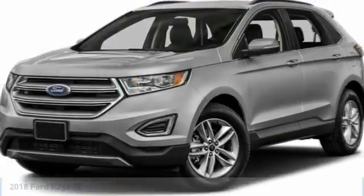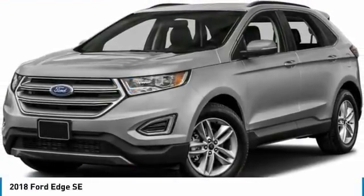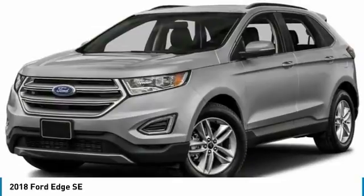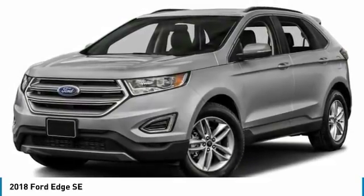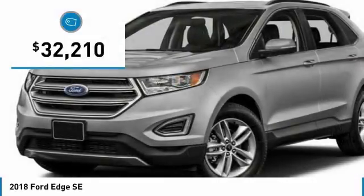Take a look at the 2018 Edge — thrills with more power and MPG. Either way, you're in for an exhilarating experience with the Ford Edge, priced below $35,000.